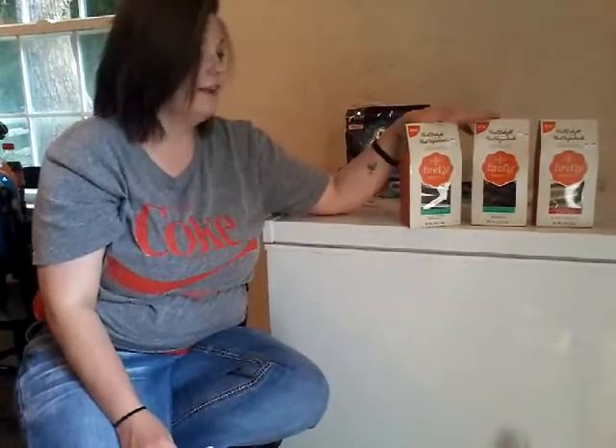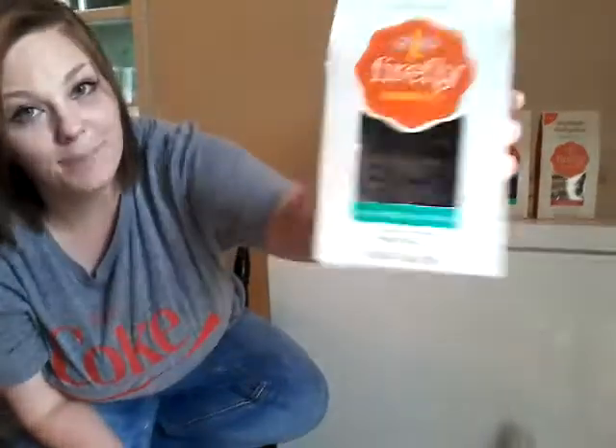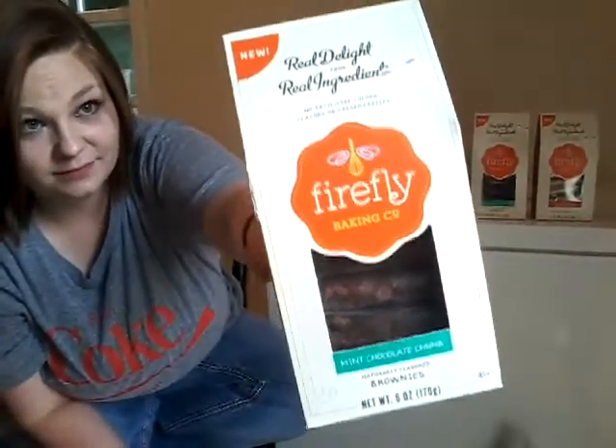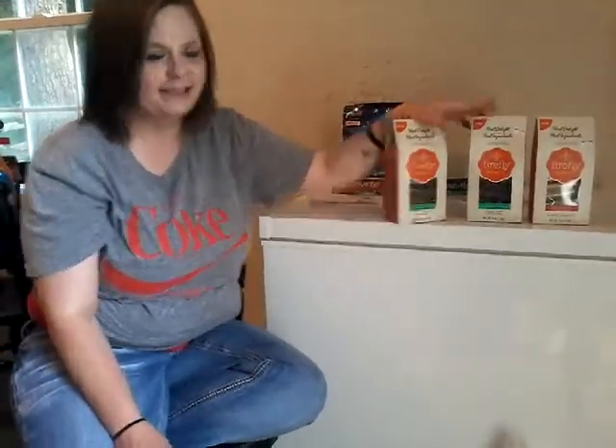This was at Food City. If you have a Food City close to you, go check and see if they have these cookies. They are the Firefly Baking Company. Make sure you go check and get your free cookies.